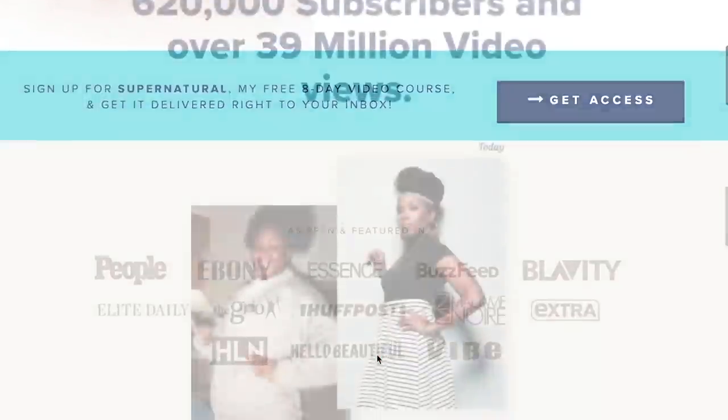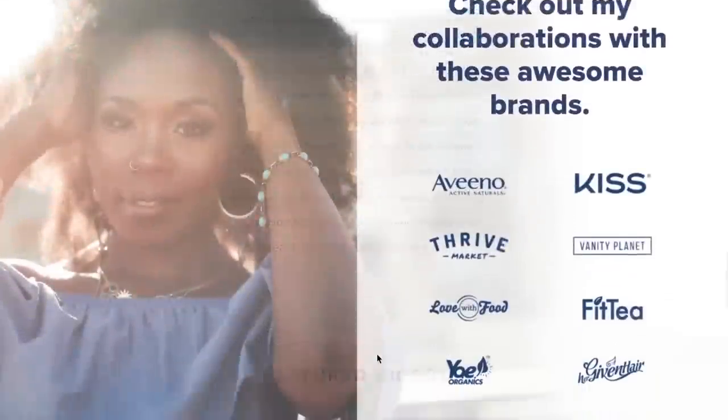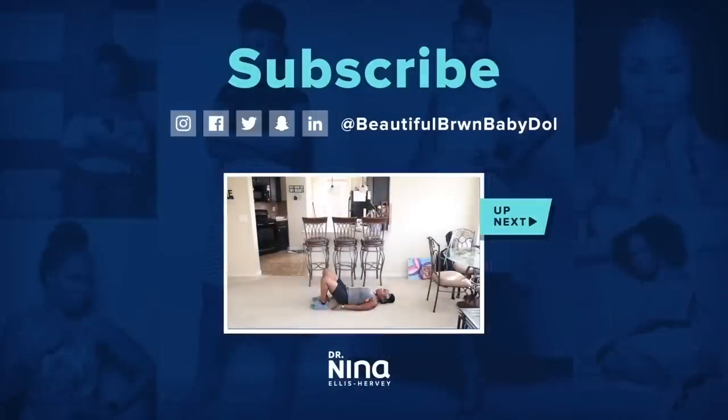Thanks so much for all the love and support over on my new website. If you haven't already, go ahead and check it out and join me for new ways to interact, giveaways and prizes, weekly emails, as well as my free eight-day supernatural video course, which is free when you sign up.